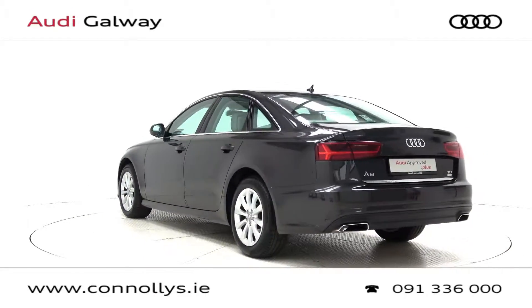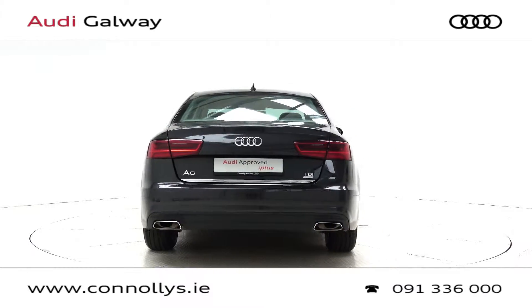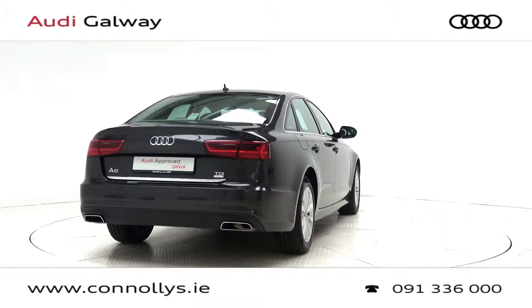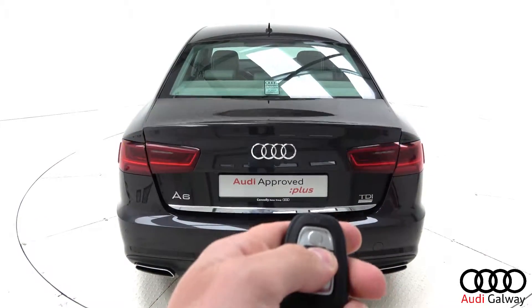This model features 17-inch alloy wheels, Xenon headlights and LED daytime running lights, chrome exterior trim, and a remote opening tailgate.